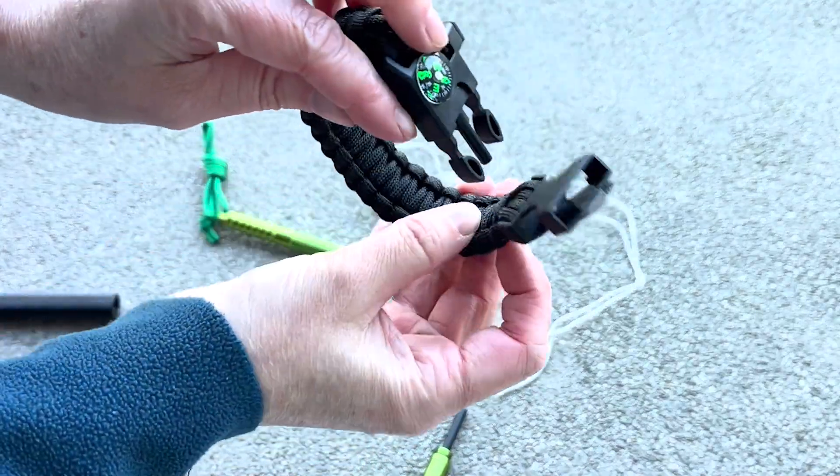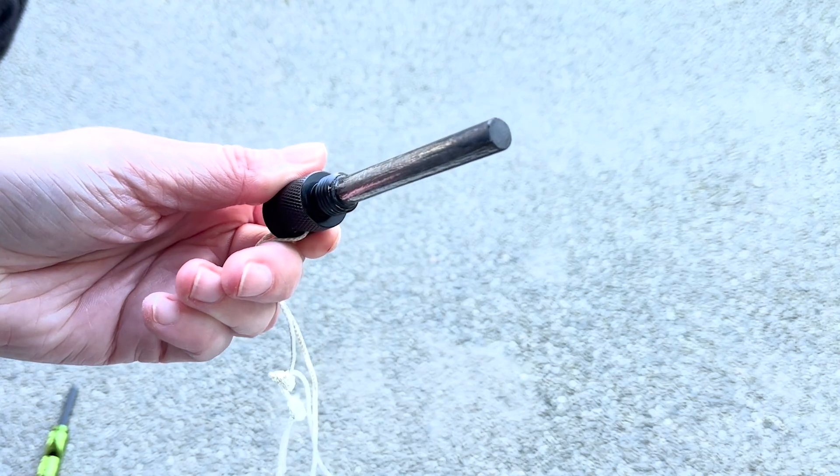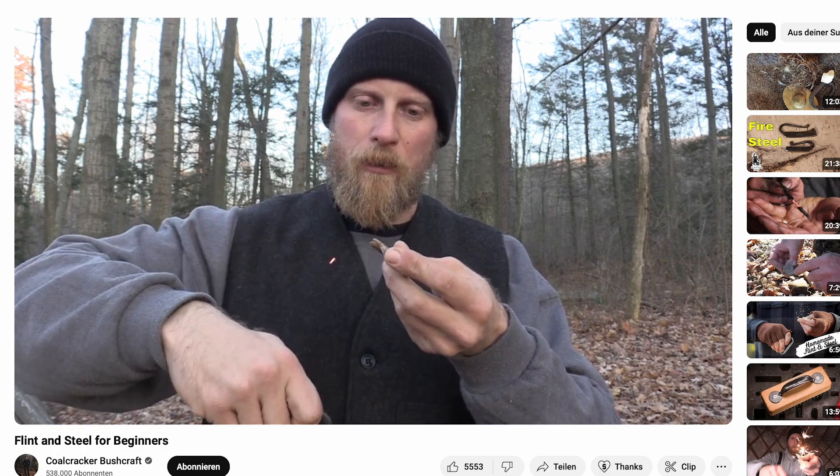At first glance, a ferro rod looks like an ordinary piece of metal, but it's far from it. Unlike traditional flint and steel, which create sparks by shaving off tiny glowing hot iron fragments, ferrocerium produces a much hotter and longer-lasting shower of sparks. This comes down to its unique blend of rare-earth metals, designed to react explosively with oxygen, making fire-starting nearly effortless.